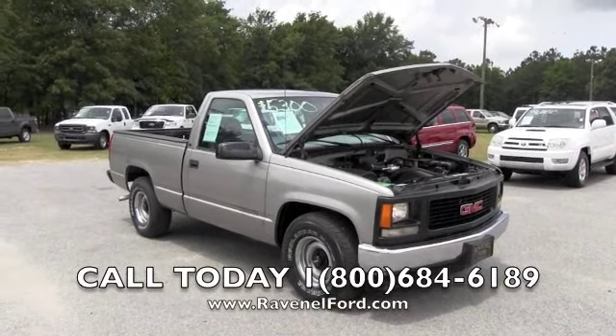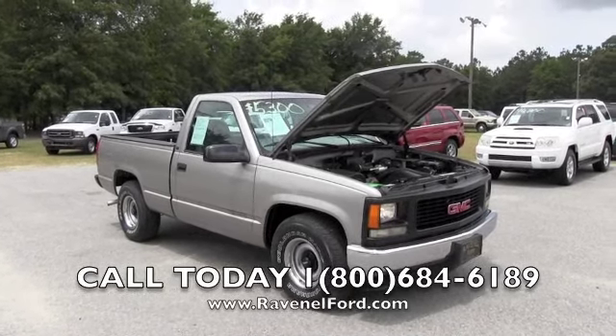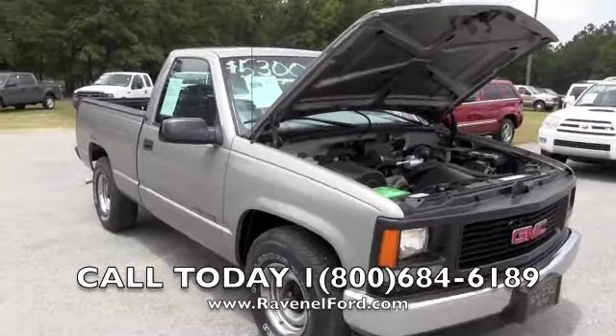Folks, we're out here at Ravenel Ford today looking at a 1998 GMC Sierra 1500. This one right here is going to knock your socks off, folks. It is such a clean truck, runs out great.